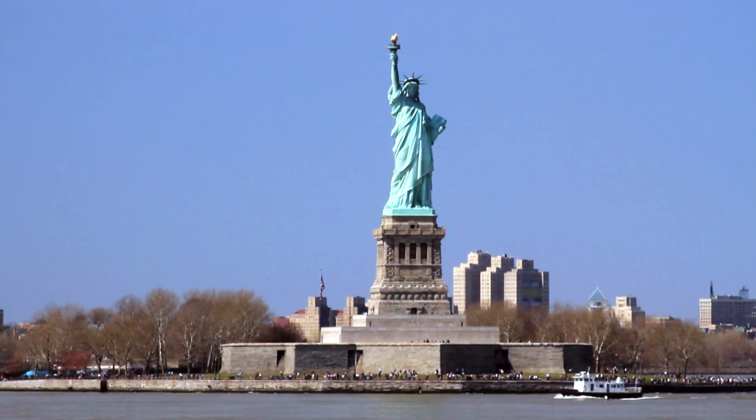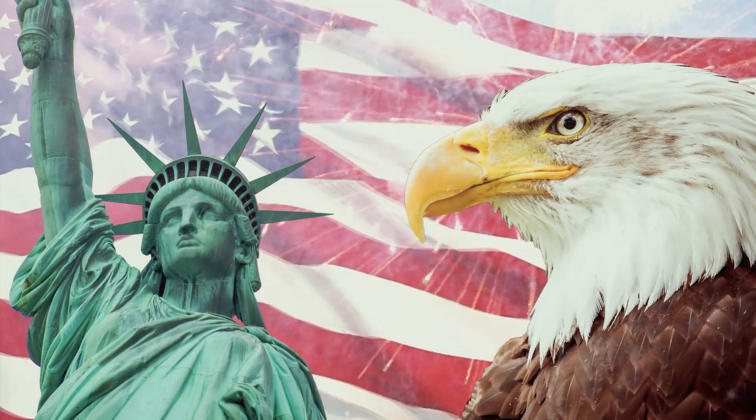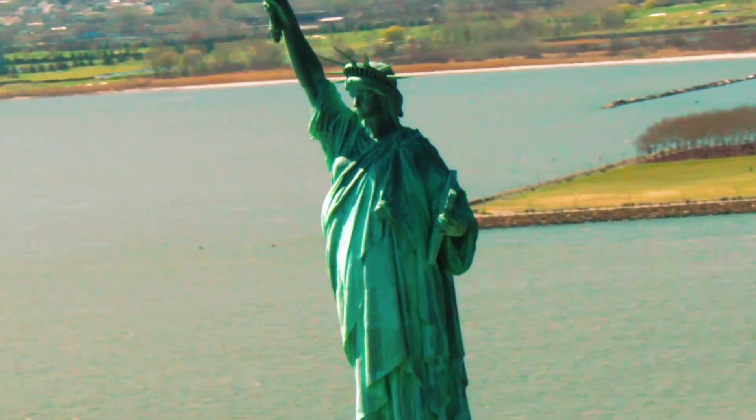The Statue of Liberty, the symbol of freedom and liberty and America and everything that's great about this country. There she is, Lady Liberty, standing there in all of her blue-green glory.